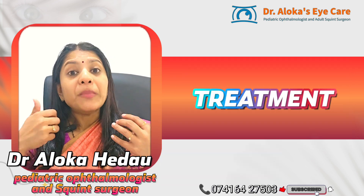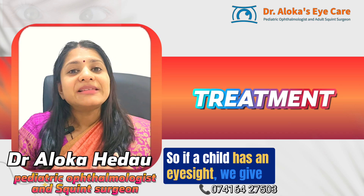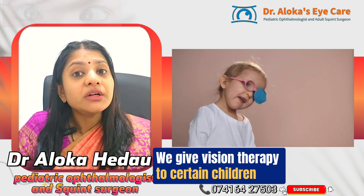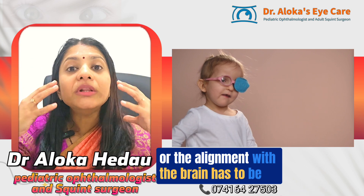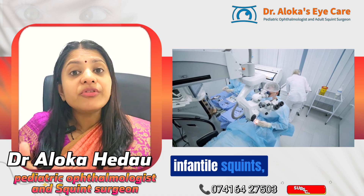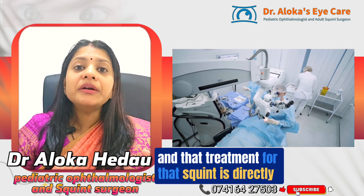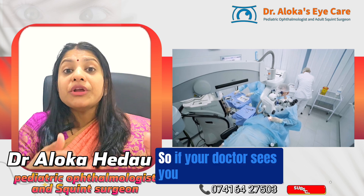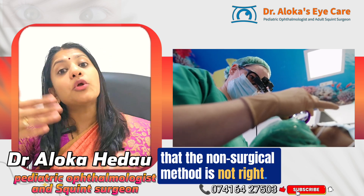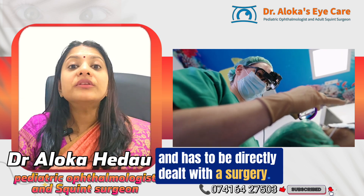How do we treat squints? Many times the primary eye disease is treated first. If a child has poor eyesight, we give glasses and patching exercises to improve the lazy eye. We also give vision therapy to improve fusion and alignment. However, many squints — especially infantile squints — do not respond to non-surgical treatment and require direct surgery. If your doctor advises surgery, it means that type of squint has no non-surgical option.